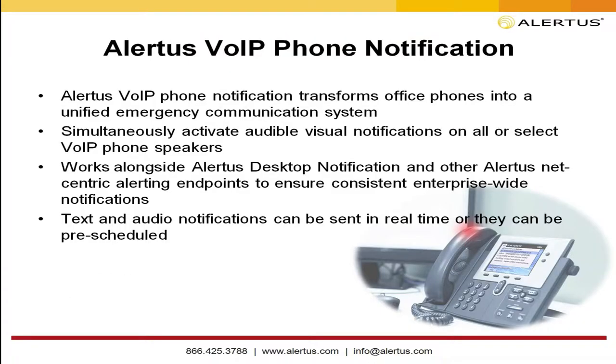The Alertus VoIP phone notification transforms office phones into a unified emergency notification system. Think about where those office phones are — sitting on desks, in hallways, conference rooms, all parts of your facilities. You may have spent $500 to $1,000 per phone. Let's leverage those as notification endpoints. We can activate all those phones simultaneously with an audio-visual notification, using the VoIP phone speakers for your notification.